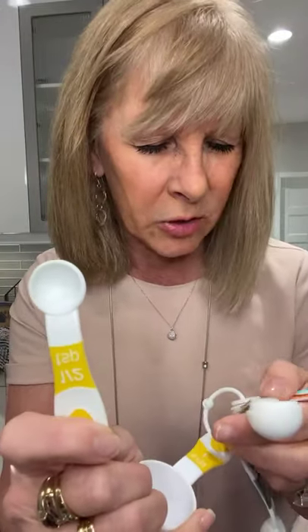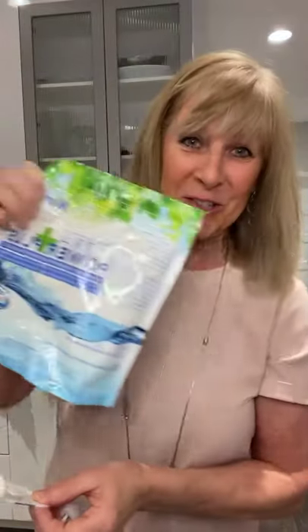Now if you're wondering why I have these measuring spoons out — this is all you need when you use our Ultra Power Plus Laundry Detergent. Why? Because there are no fillers. Fillers are things like sawdust, lard, lots of water, fiberglass — really bad stuff. But more importantly, ours is pure: no perfumes, no synthetic dyes, no SLS, no SELS. This is all you need — just half a teaspoon if it's HE.